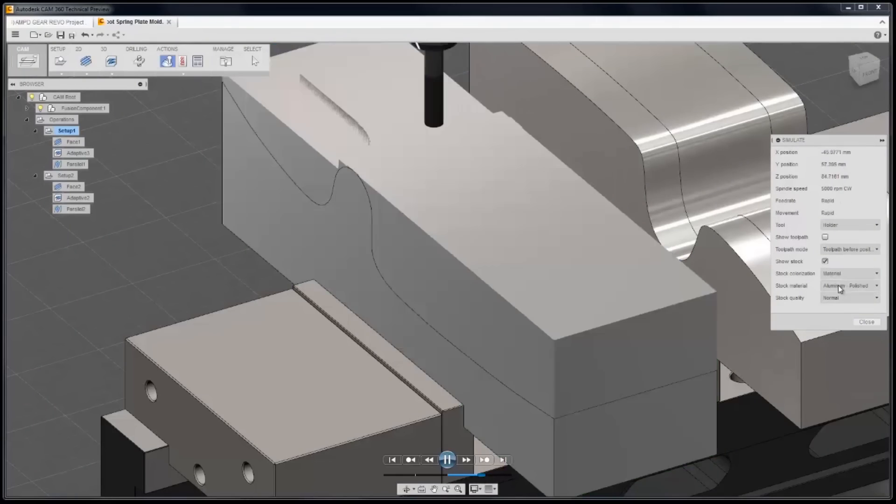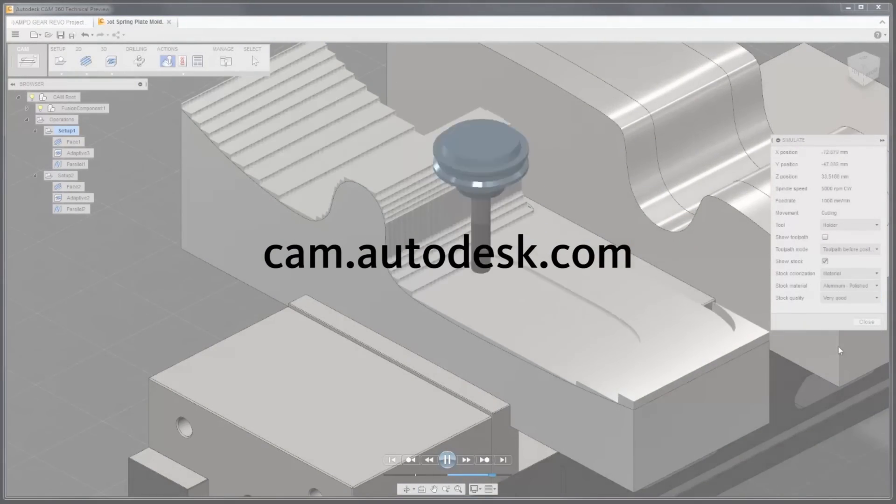If you want to get your hands on it, cam.autodesk.com.